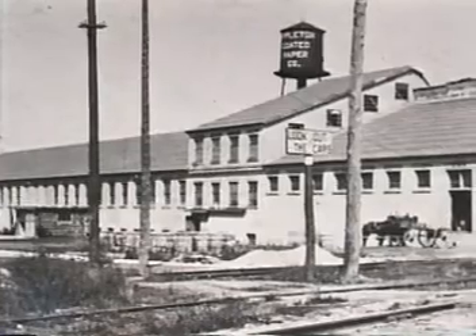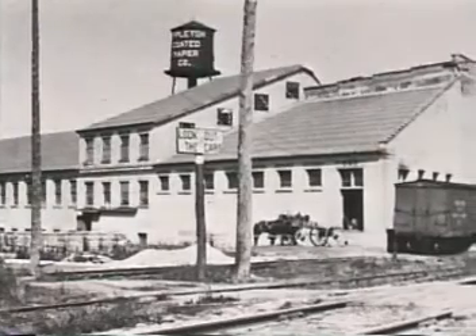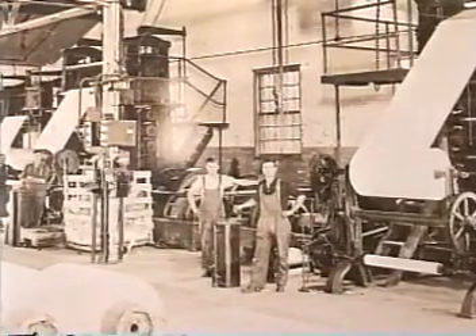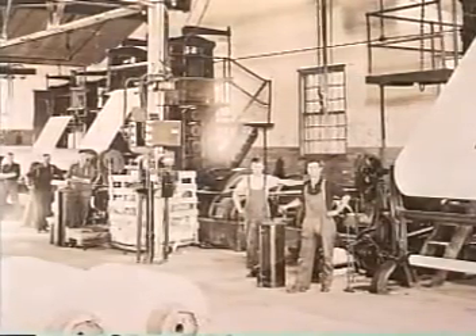This 1917 photo shows the original office and part of the mill on North Mead Street in Appleton. Note the horse and wagon, which were used to haul paper from Bergstrom Paper Company in Neenah and Kimberly Clark in Kimberly. In 1920, the mill boasted three super calendars — all coated paper had to be sent through a machine designed to smooth out paper for a good printing surface.